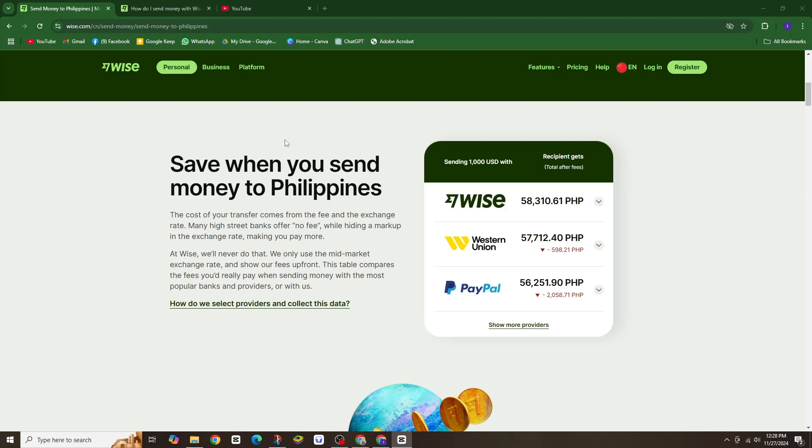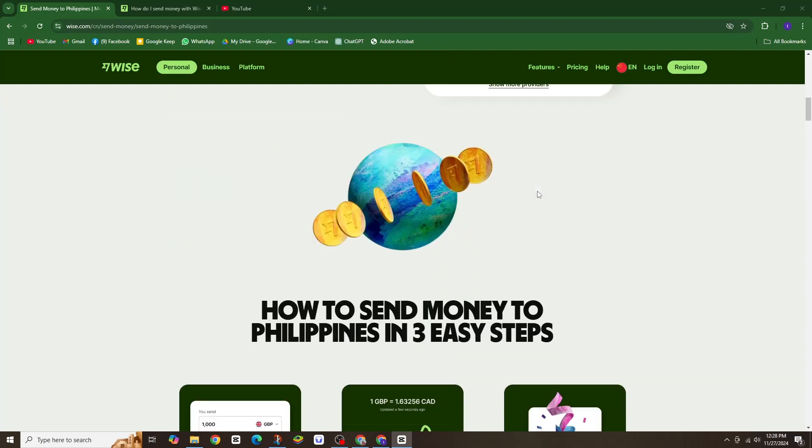After considering all possible limitations, we came up with a solution for this problem: WISE. This is the best money sending application or website for sending money from USA to Philippines.